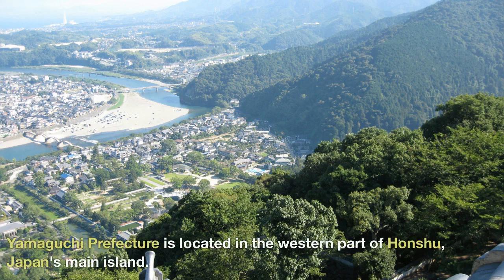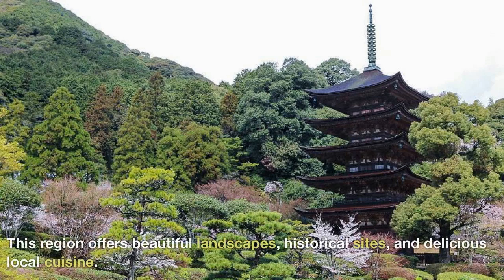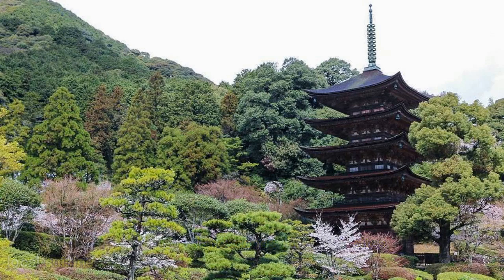Yamaguchi Prefecture is located in the western part of Honshu, Japan's main island. This region offers beautiful landscapes, historical sights, and delicious local cuisine.